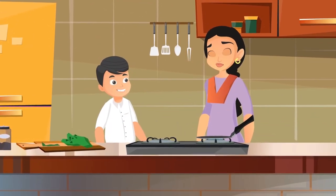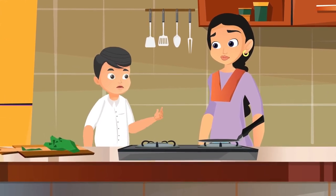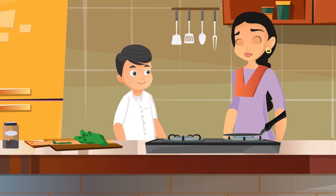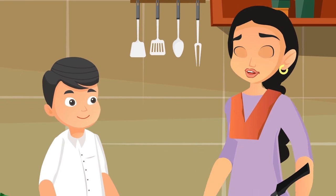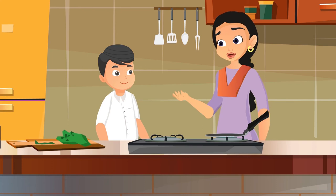This sounds so difficult, Ma. Can I also help you in cooking anything? Raju, children need to be very careful when in a kitchen. You shouldn't experiment with anything without the presence of an elder, as stoves and flames present fire hazards.